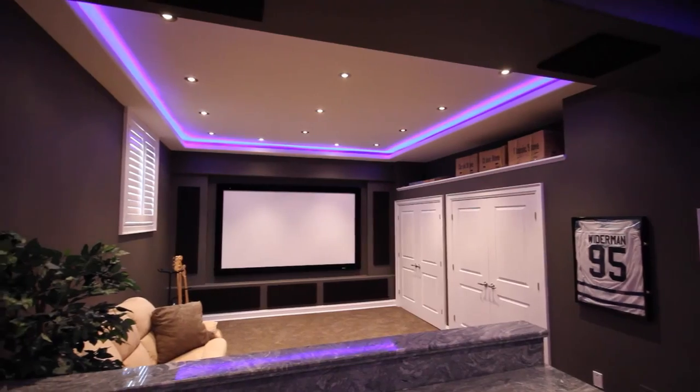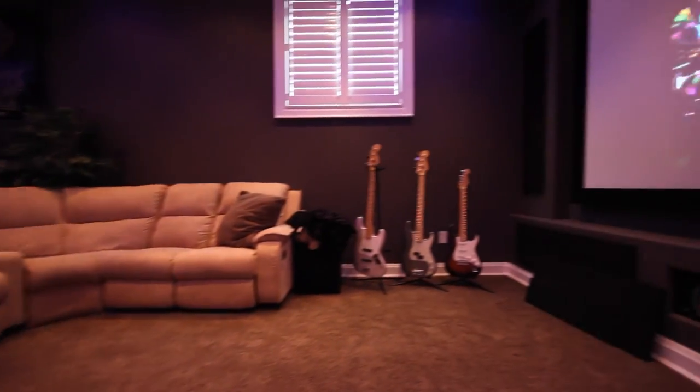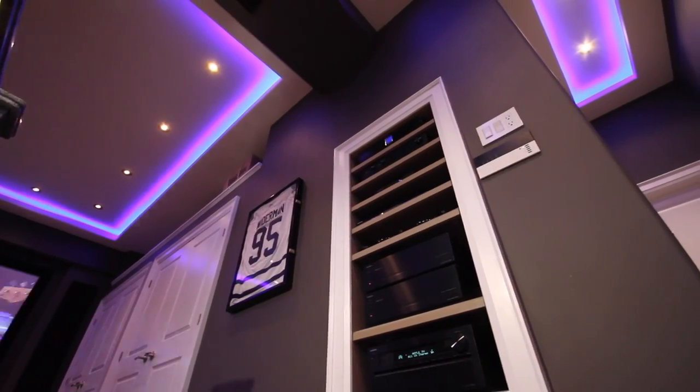We started the company in 2007 with a very simple old world business philosophy: we're going to provide our customers with excellent value, honest advice, treat them fair, and do a good job. Everything that you see in this demonstration is my own personal home theatre, and everything that you see here was completed by Toronto Home Theatre staff.